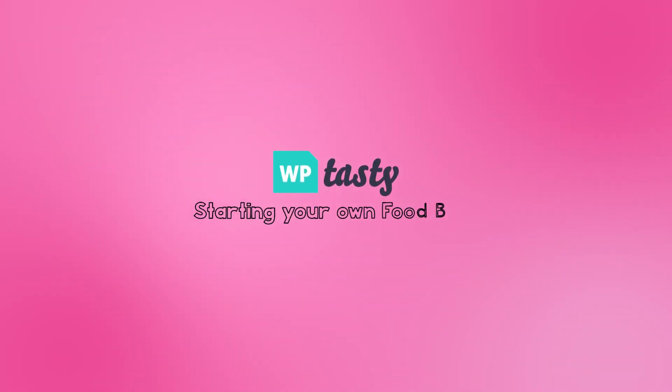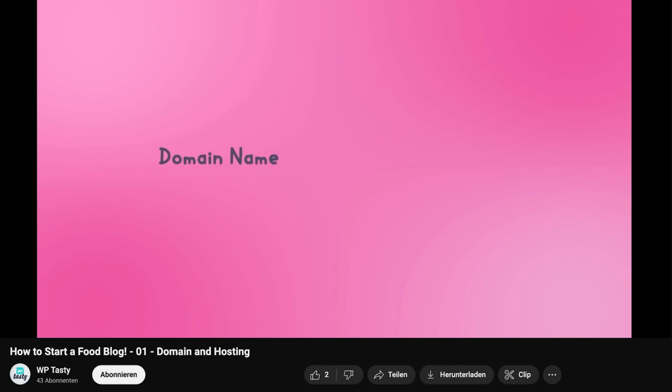Welcome back, aspiring food bloggers. In our last video, we laid the foundation of your blog by selecting a domain and hosting.